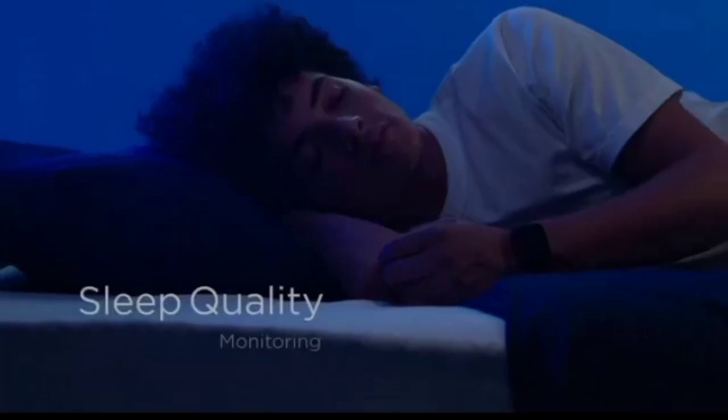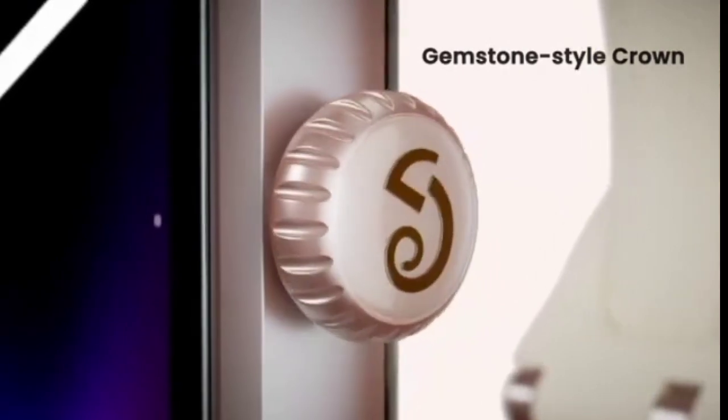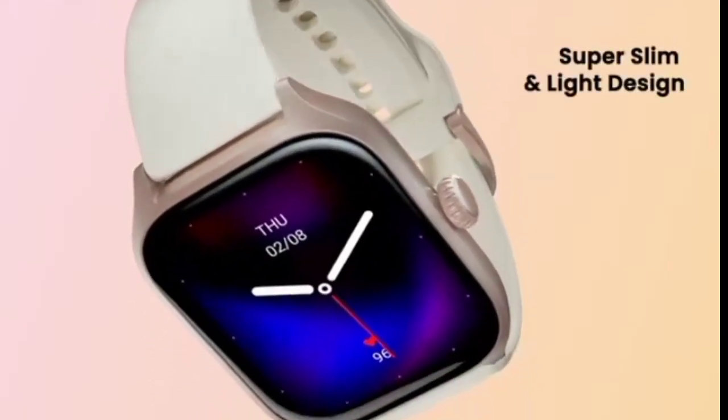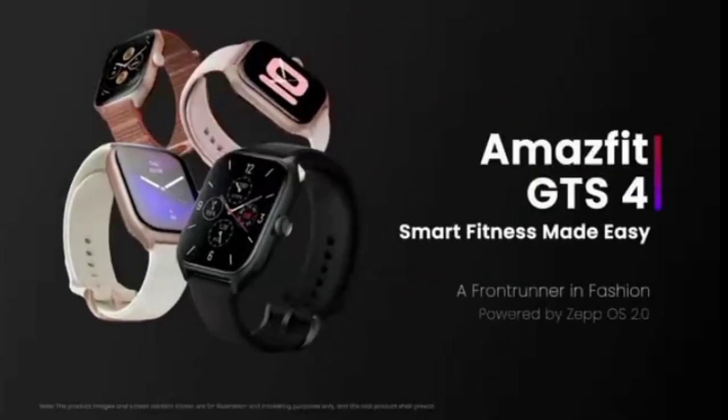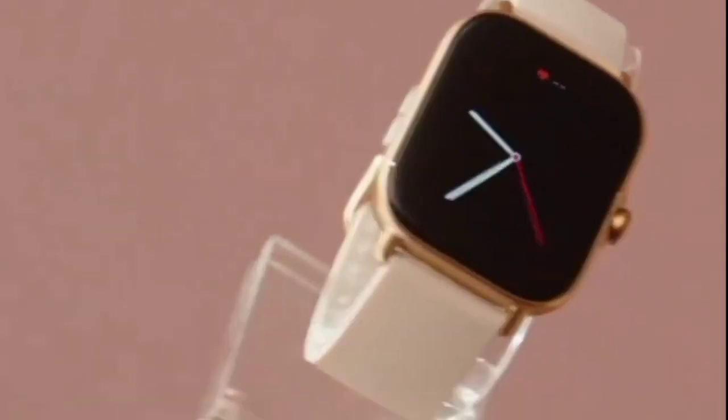Feature number six: modern design. The watch comes complete with a one-piece aluminum alloy middle frame and gemstone-style stainless steel navigation crown. Immerse yourself in the ultra-large 1.75 inch AMOLED display and view the data that matters to your wellness journey in pristine HD clarity.